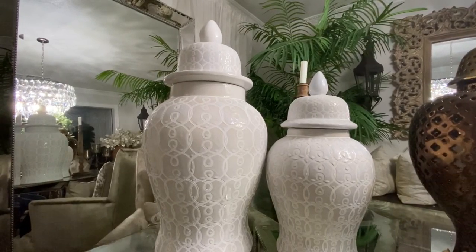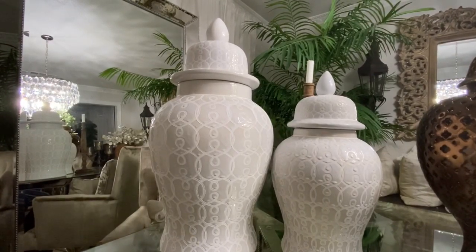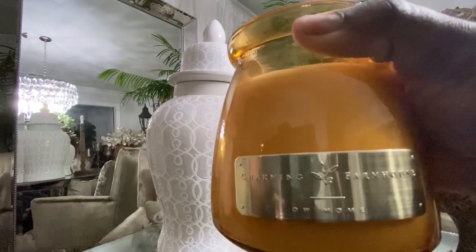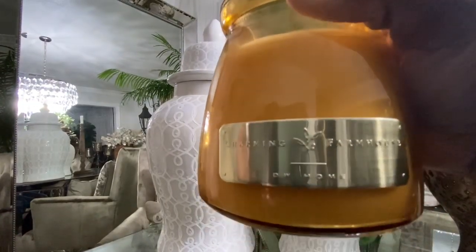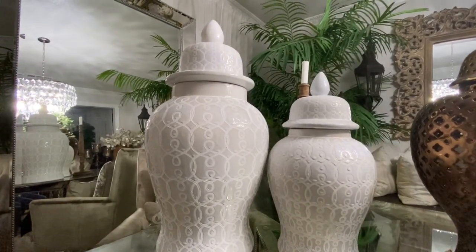Those ginger jars are so gorgeous — I can't wait to decorate with those. And these candles are smelling so good just sitting here cold. I don't have them lit yet, but I can already smell them and they smell really strong. My little video is all over the place, but I just wanted to come in and show you guys these different pieces in case you have time to go pick some things up. Once you see something at Home Goods, you have to jump on it right away because that stuff goes so fast.